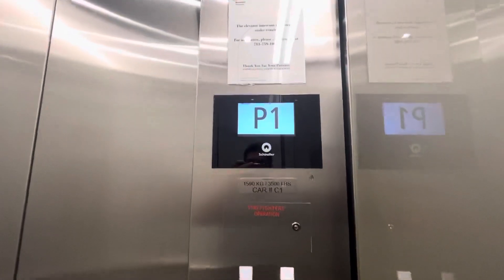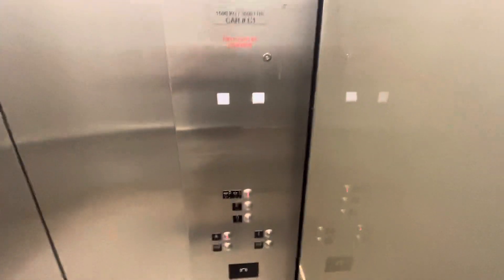Ooh, that was strange. It stopped on R on the way up to P1 and it didn't open.